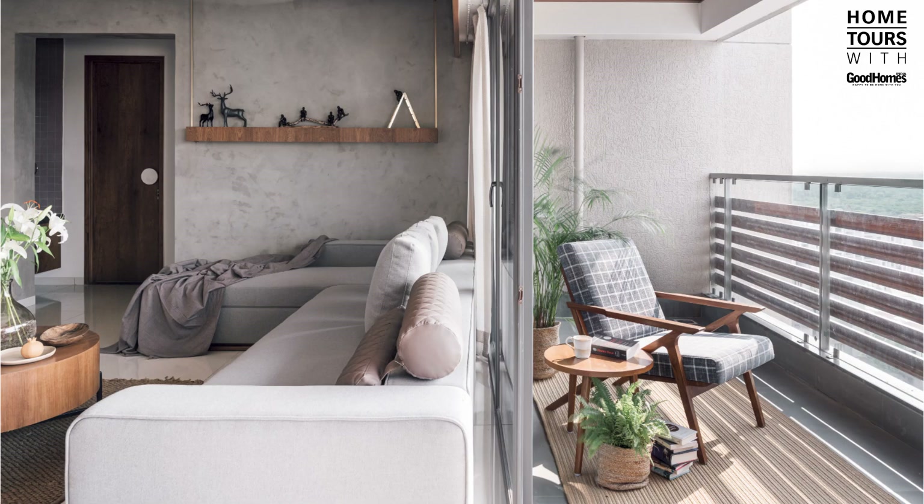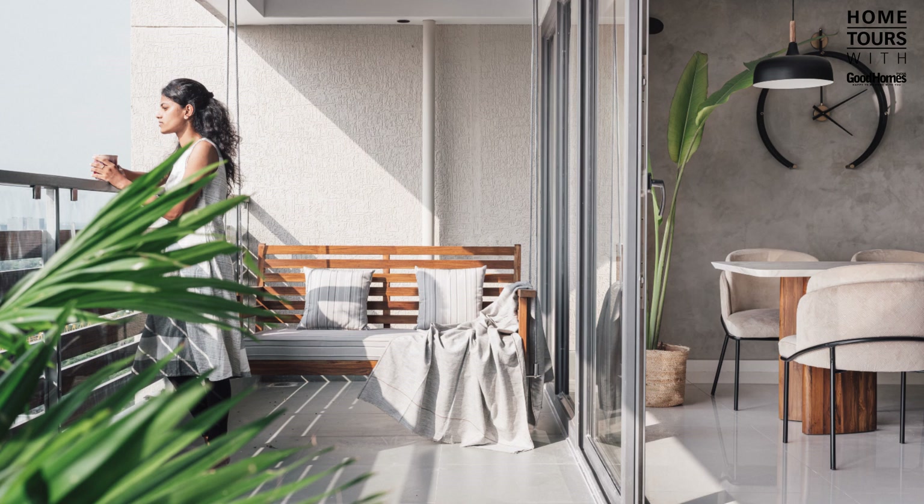The 4BHK home is designed around the central common areas of living and dining, bathed in shades of warm natural light through the day. Planning ample greens in the balcony as well as around corners of the house makes the home a living, breathing haven for the clients.